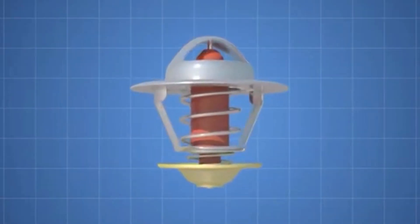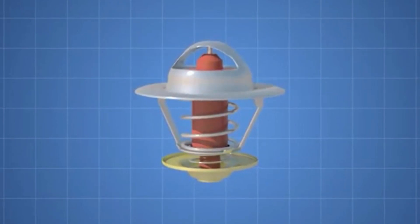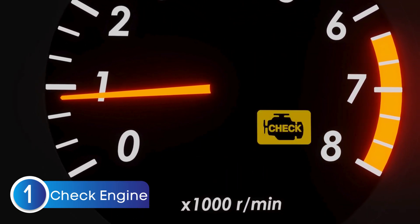Now that we know what the thermostat valve does, let's jump into the common symptoms of a bad thermostat valve. The first symptom is the check engine light coming on.